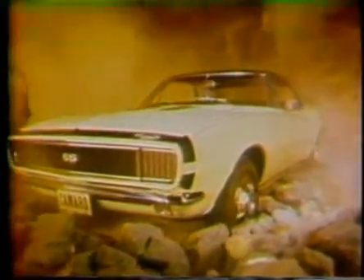This is the SS350 with Rally Sport Equipment, wicked black grille, and a fuselage that bulges around its 350 cubic inch V8 engine, shaped for action, all the way back to its sporty rear deck.